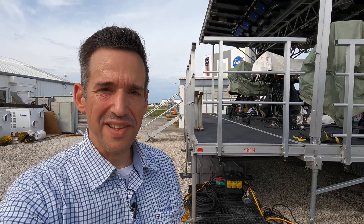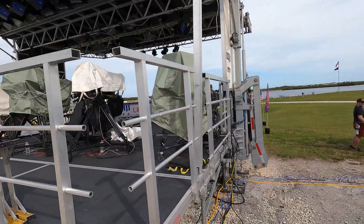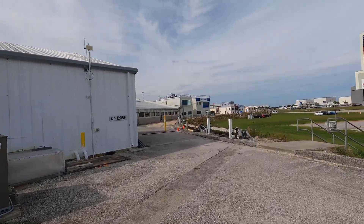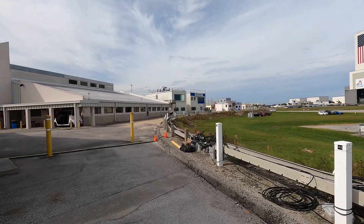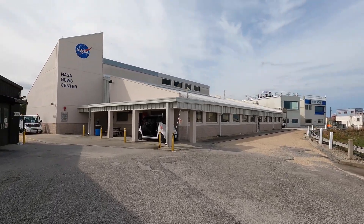We'll be watching the launch from the NASA press site, and this is where the press has been gathering for decades now to see these missions launch. You have that iconic clock and flag there. Over here is NASA TV's set, which they erect every time there's a launch. They are on satellite, on cable, and of course on the internet at NASA TV. There are permanent structures here that some of the news organizations operate — I think the one directly in the center is NBC, and CBS News is over there. And then of course NASA has their news center here.